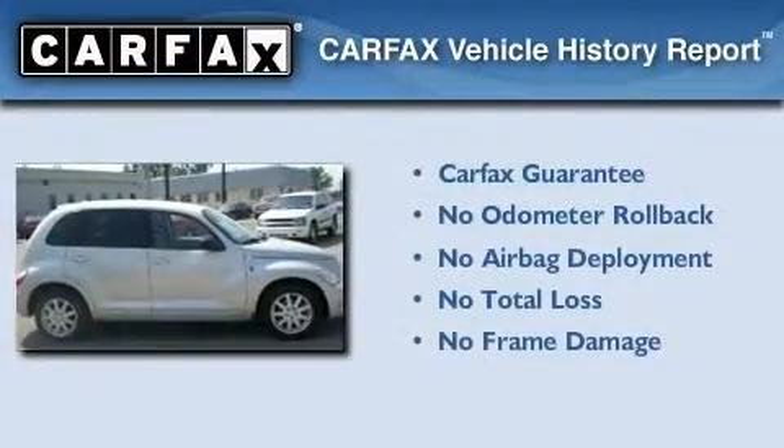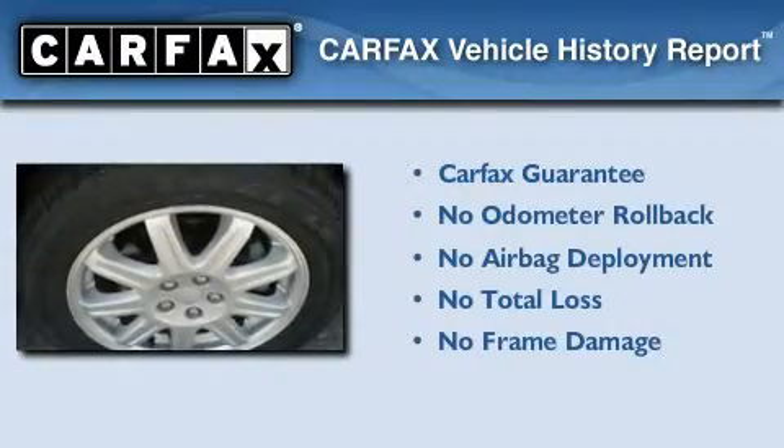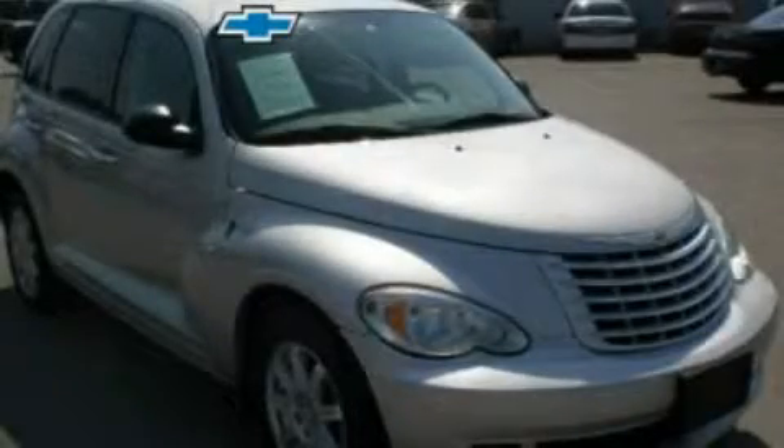Not to mention that this Chrysler qualifies for the Carfax buy-back guarantee. This vehicle is sure to sell fast. Call and arrange your test drive today.